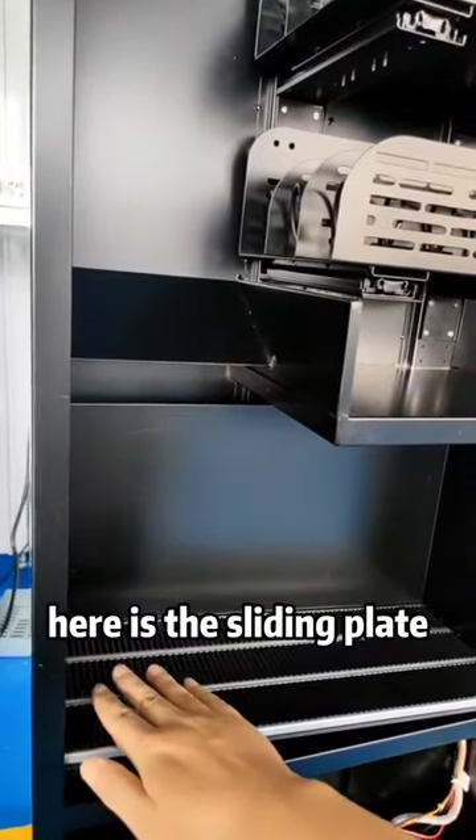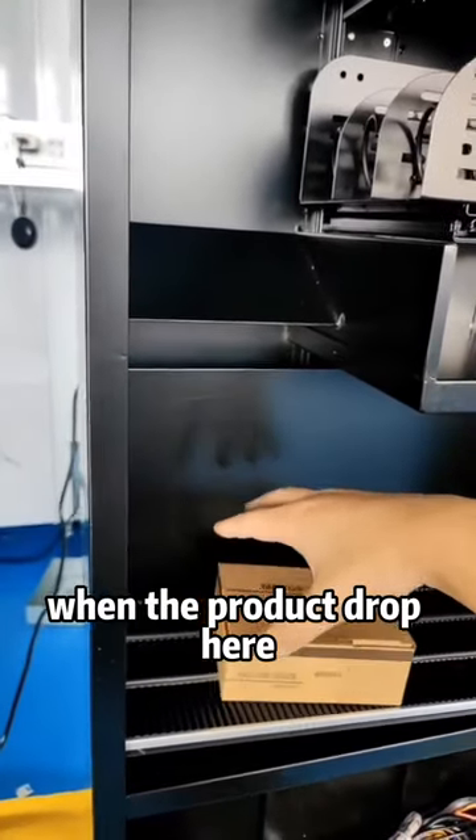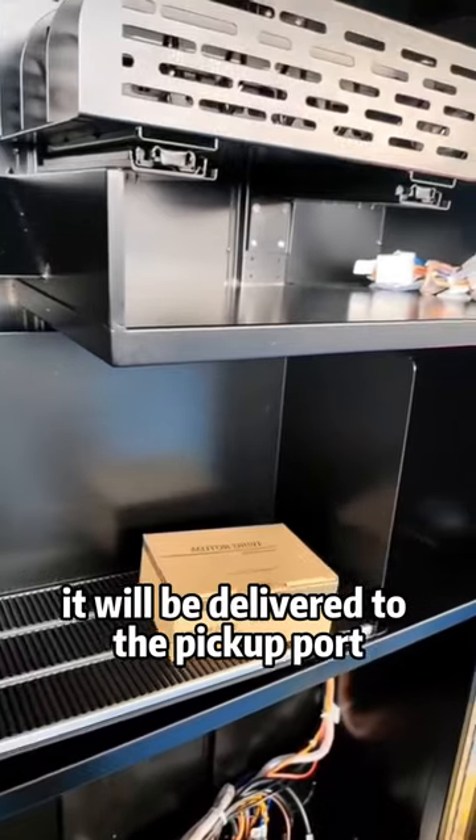Here is the sliding plate. When the product drops here, it will be delivered to the pick-up door.